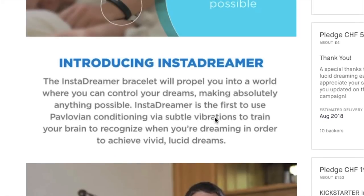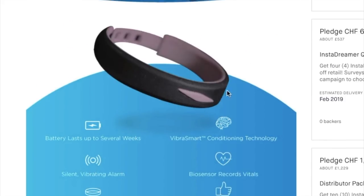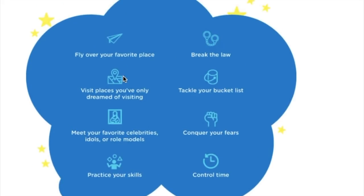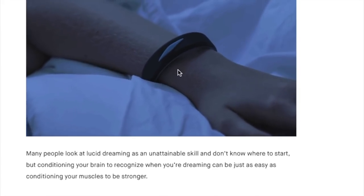I'm going to be looking at the InstaDreamer today. This is the InstaDreamer — this is the page on Kickstarter. Apparently the battery lasts several weeks, it's got a vibrating alarm, biosensors. The main part I'm excited about is the Pavlovian conditioning, the fact that you can train yourself to respond to this. And look at this vibration here — this has got to be the most exciting dream device I've actually seen or heard about.